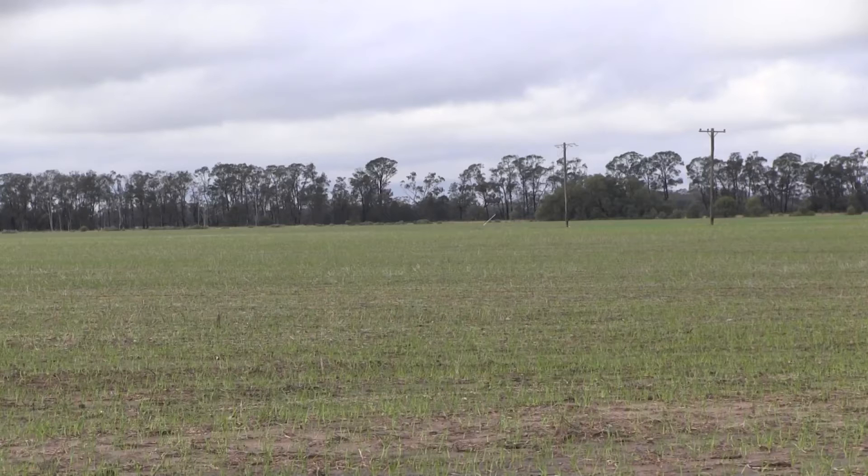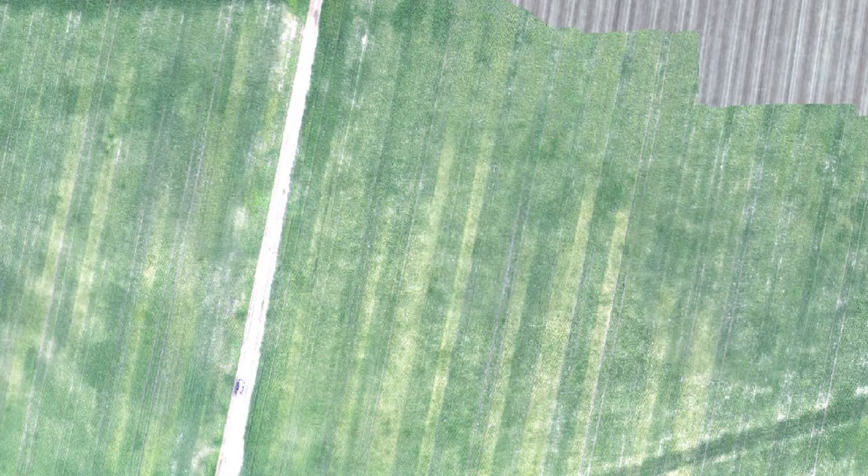If I can learn from them and bring some of those ideas back to Australia, that's the whole idea of the Nuffield Scholarship. Mr Borton says his UAV has been set up to provide him highly valuable imagery of his crop at minimal effort.